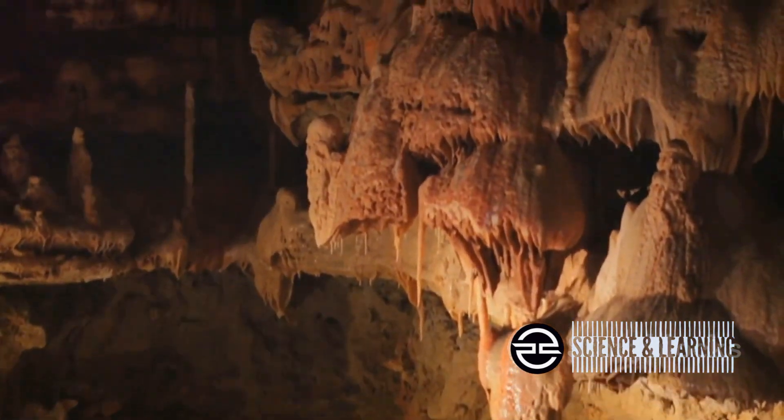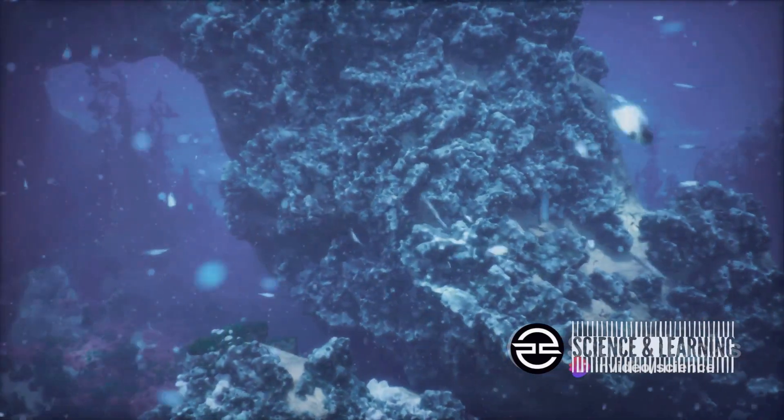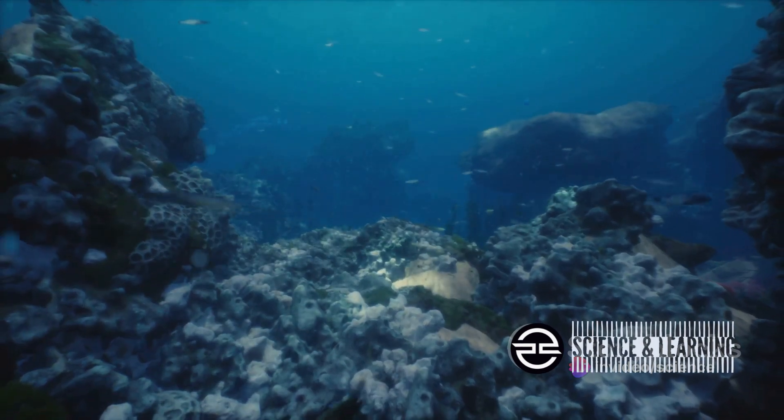Yes, you heard it right — underground oceans. Imagine an ocean not teeming with fish and coral, but existing in a form we can barely comprehend, under pressures and temperatures so extreme they boggle the mind. It's a concept that has sparked scientific curiosity for decades, a deep mystery of our Earth that we're just beginning to unravel.